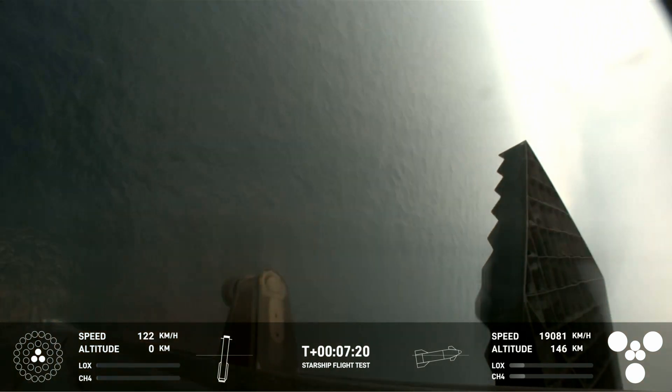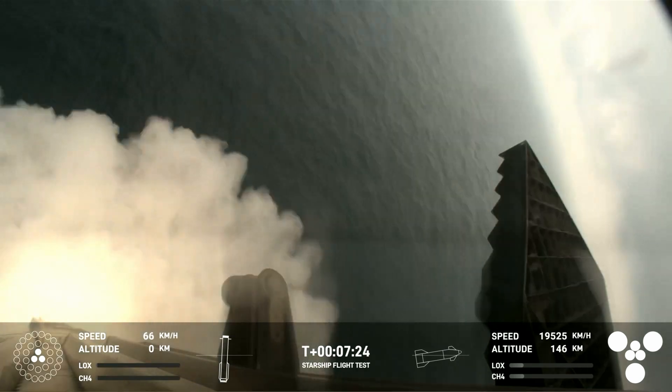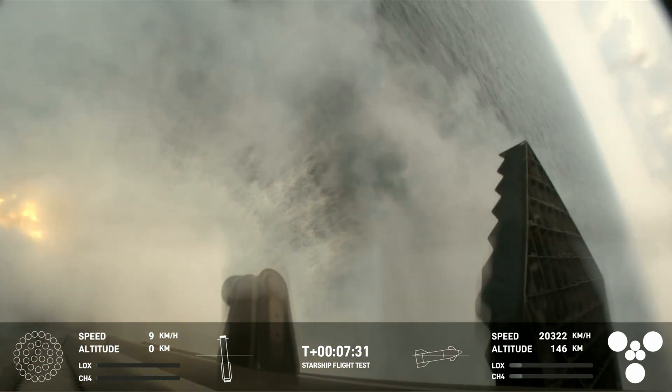That landing burn just begun and you can see the water below. And we have booster down.